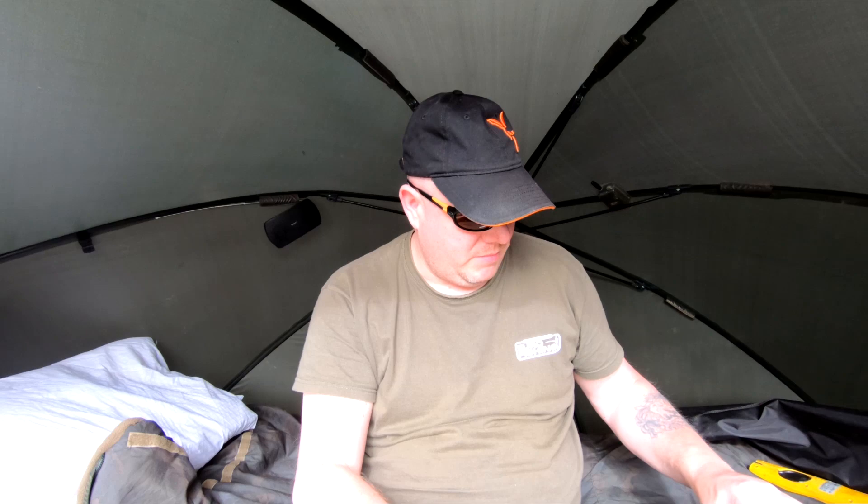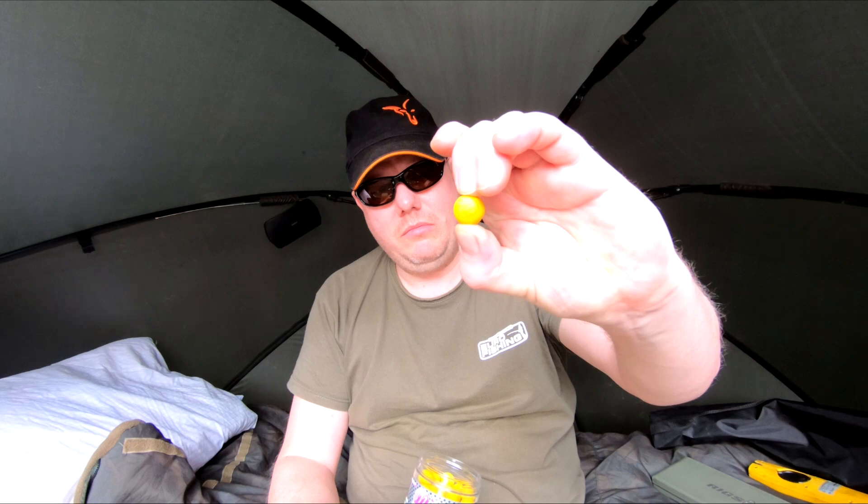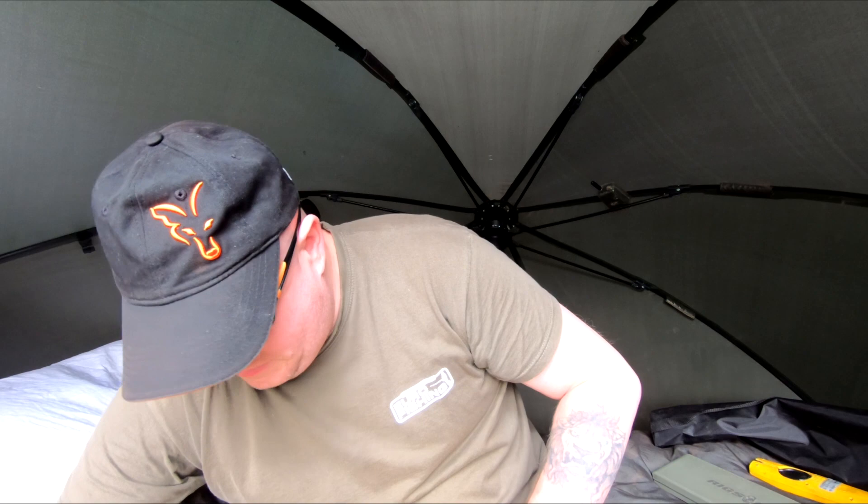I've got that one fishing an IB wafter from Mainline — there we go, the IB wafters. Really nice smelling, it's a yellow wafter, smells so good. I've also got a Ronnie rig with a Northern Special — a white one. Someone said to me white does well on here, so let's see how the white one does.